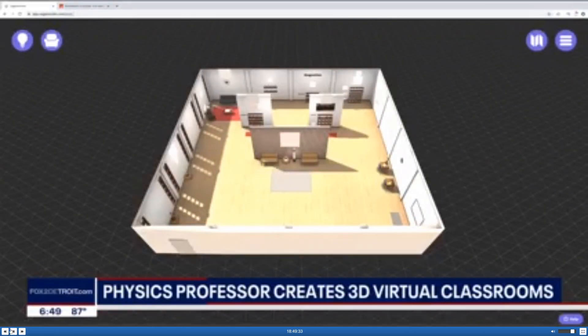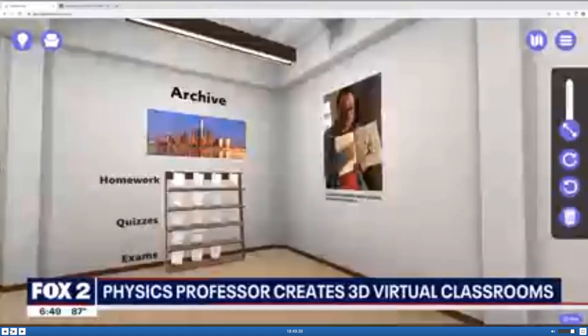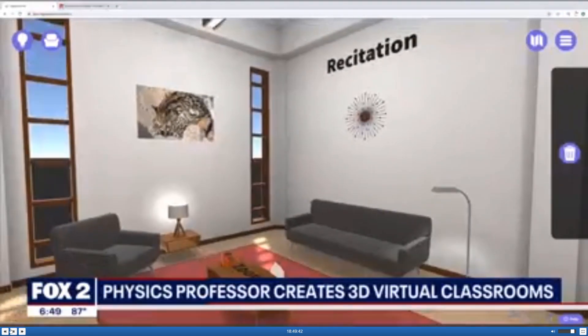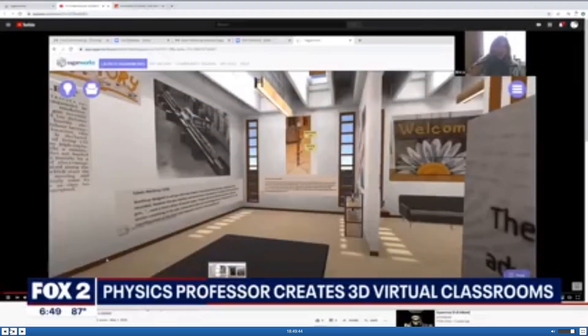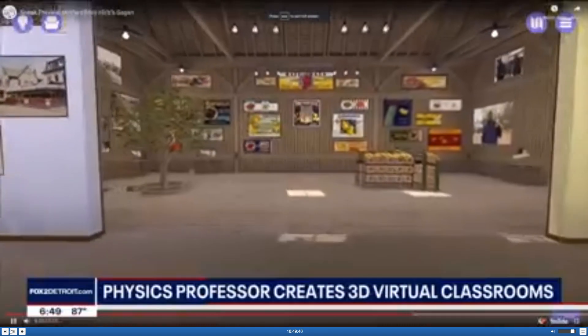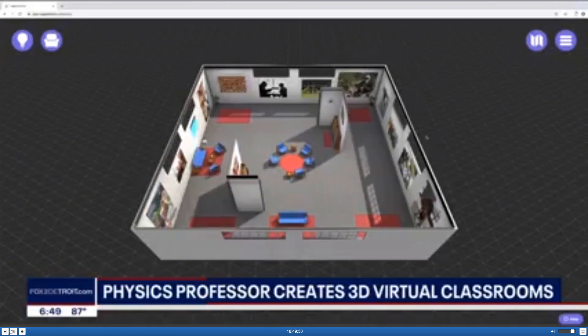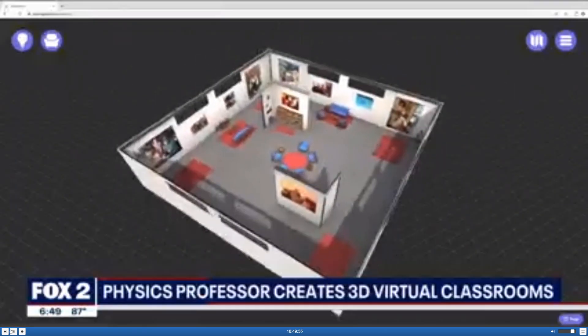There's a professor who's really taken online learning to the next level with virtual 3D classrooms. Welcome to the world's first three-dimensional virtual classroom. Professor Jesse Mason from Schoolcraft College managed to transform his lesson plans from in-class instruction to a 3D virtual classroom, using cutting-edge technology. The physics professor was able to deliver his lesson plan as if students were sitting at desks right in front of him.